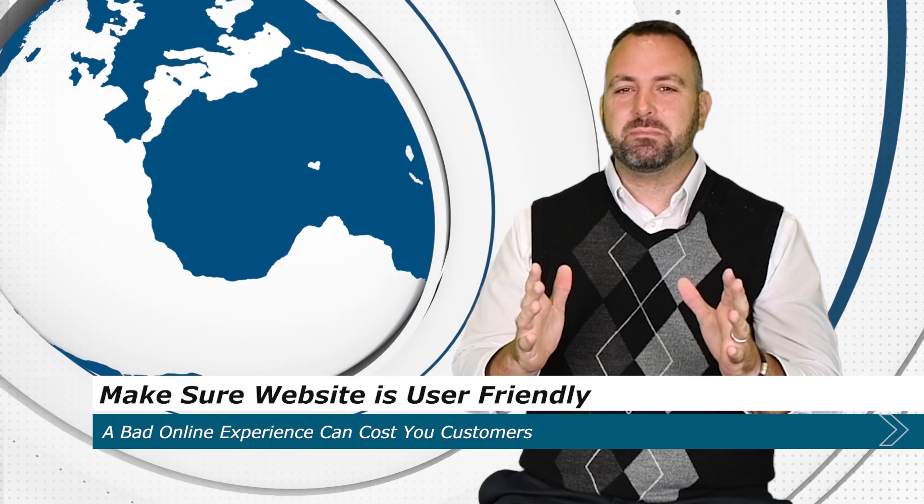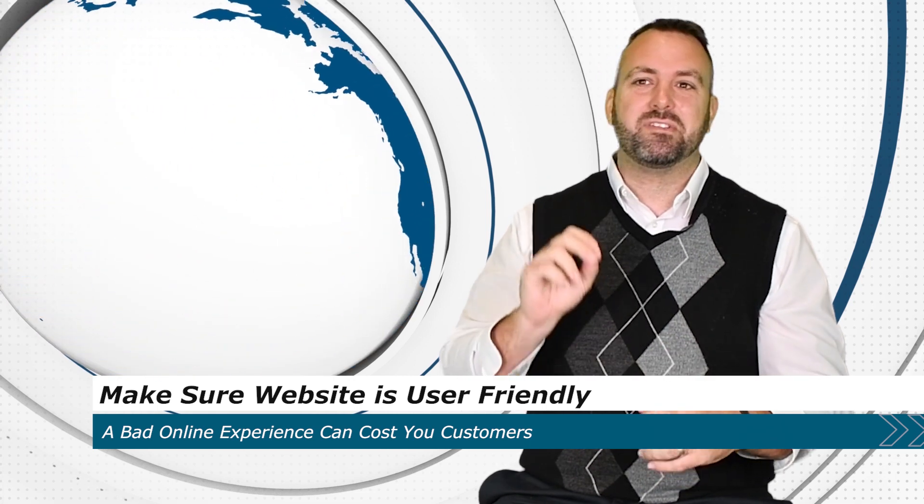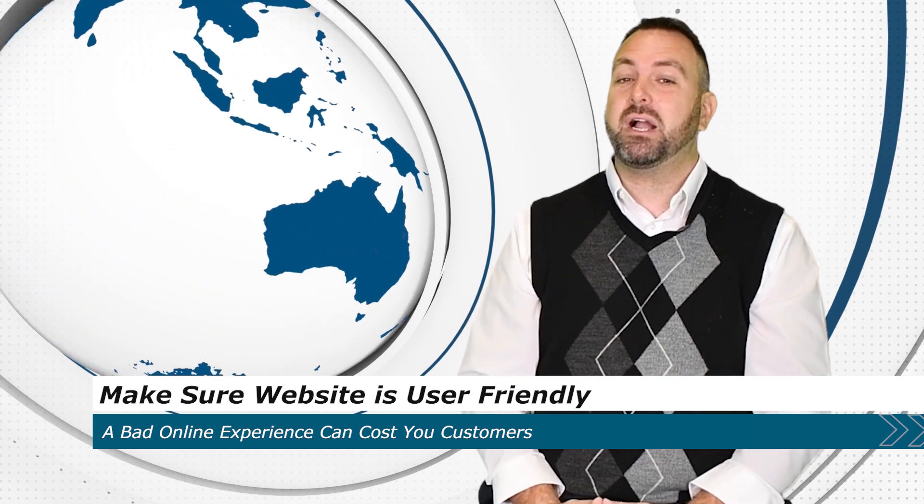First off, you want to make sure your website is user-friendly. A customer should be able to go to your website and find what they need quickly and in as few clicks as possible. A bad experience online may cost you a customer.